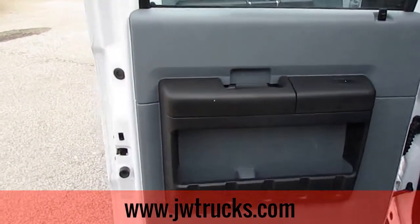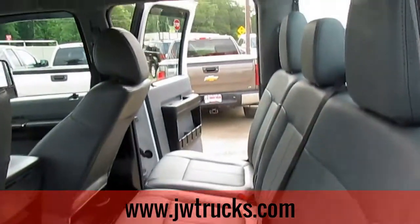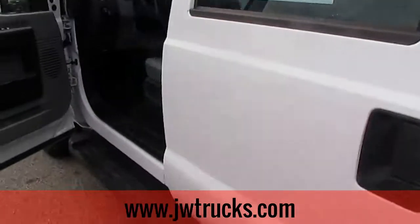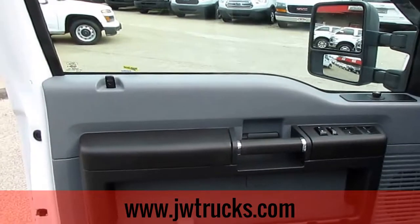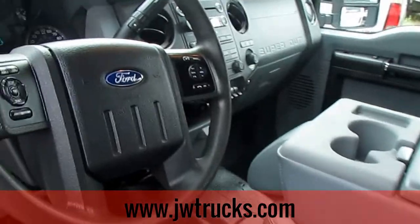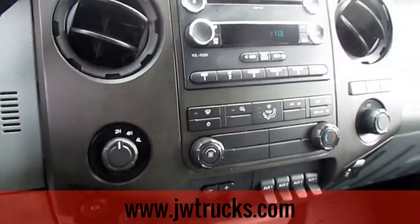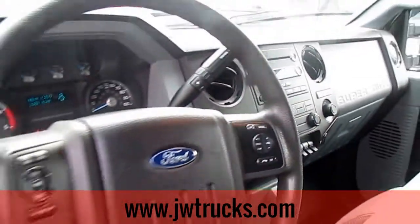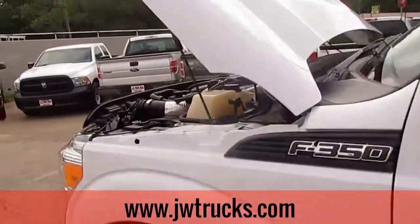As for the features on this truck, it does have power locks and power windows. For the interior, we've got gray polish on the seats, black vinyl floors, and step-up bars on each side. We also have cruise control, AM/FM CD input, and both aux and USB ports.